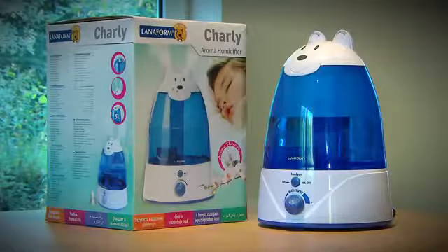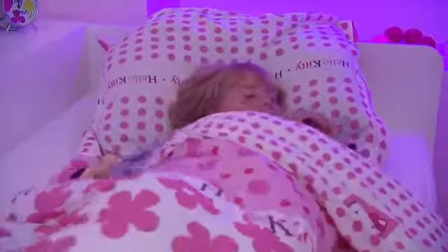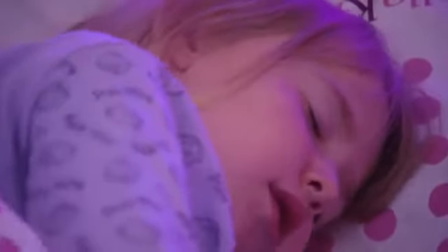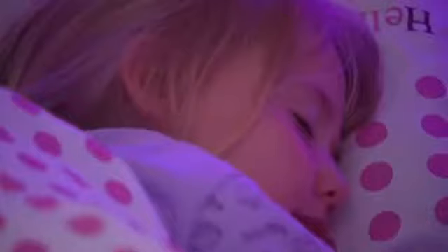For human beings, the most comfortable relative humidity level is located between 45% and 55%. Very dry and poor air quality may be the source of many ills for our children, including respiratory problems and dehydration.